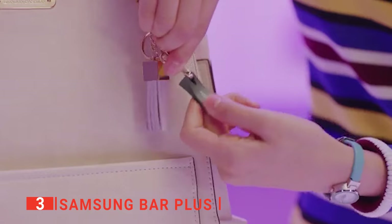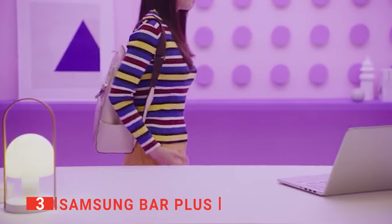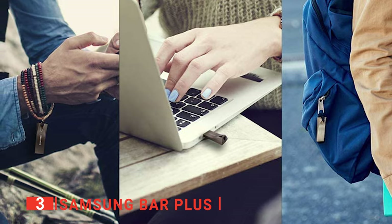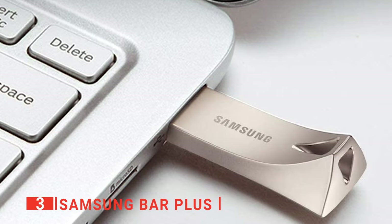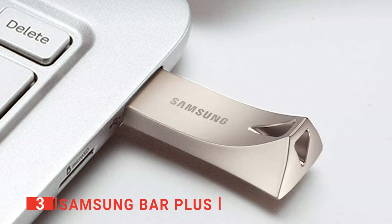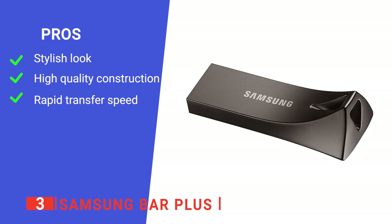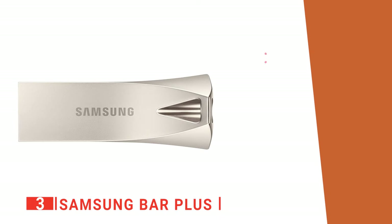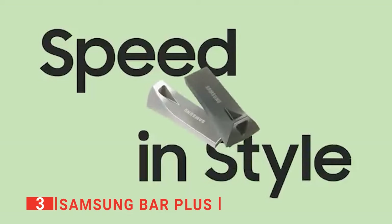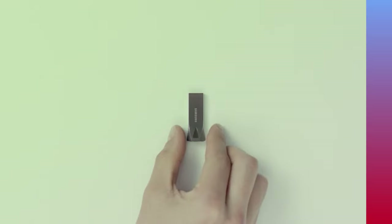The Samsung Bar Plus originally started off as a bit pricey, yet its cost has now dropped significantly, making it a viable premium option even for those on a budget. We like this device because it lets you quickly and effortlessly bring your data wherever you go — and looks good doing it. Its pros are: it has an excellent aesthetic, it is very well made, and it has fast read speeds. However, it lacks the storage capacity of others on this list. The Samsung Bar Plus is a beautiful unit that performs very well and is ideal for when you need a quick file transfer.